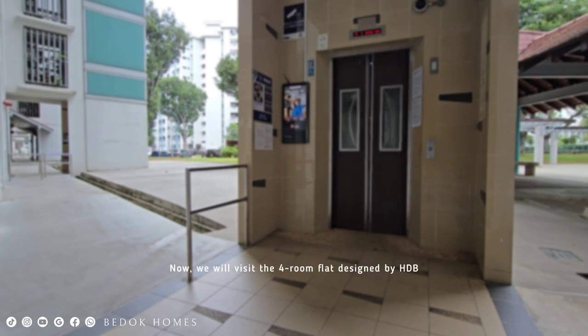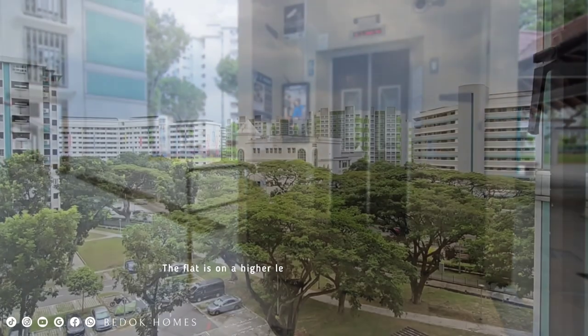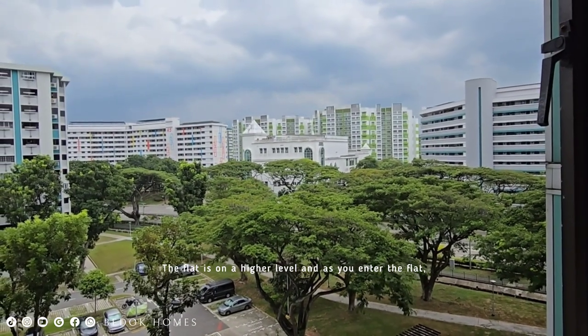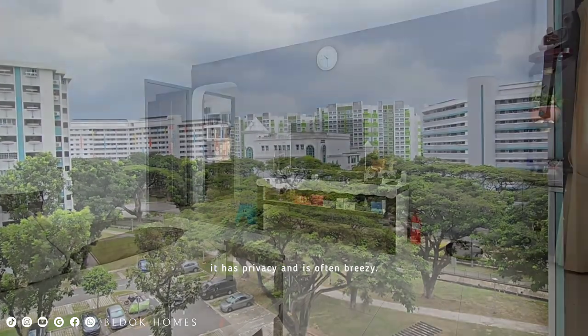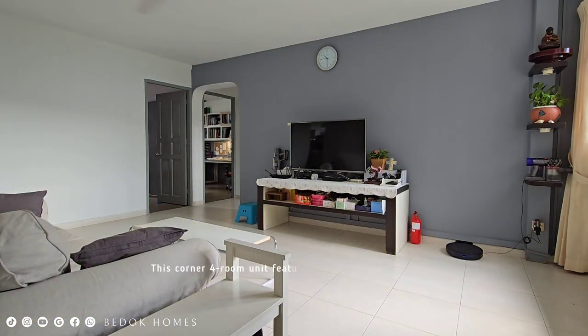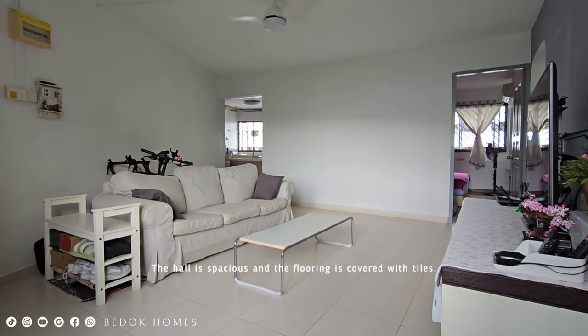This four-room flat was designed by HDB in the 1980s as a home for Singaporeans. The flat is on a higher level, and as you enter it has privacy and is often breezy. This corner four-room unit features three comfortable bedrooms, a living and dining area, a storeroom, a kitchen, and two bathrooms. The hall is spacious and the flooring is covered with tiles.